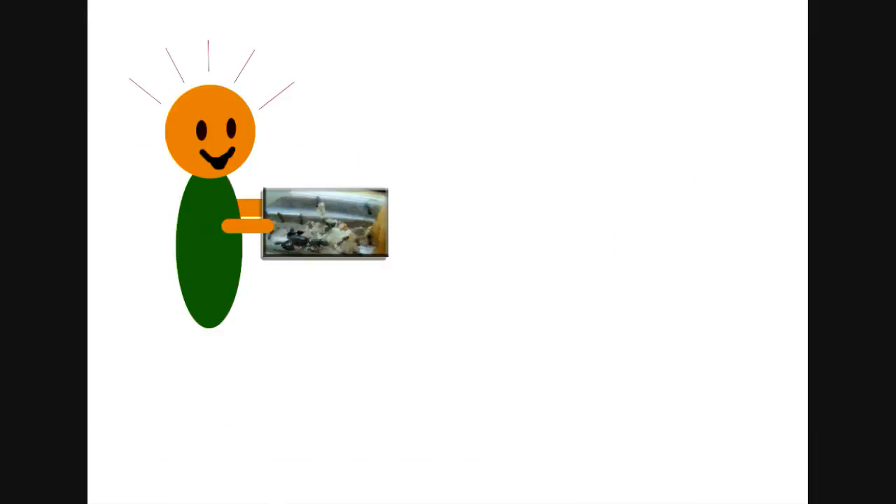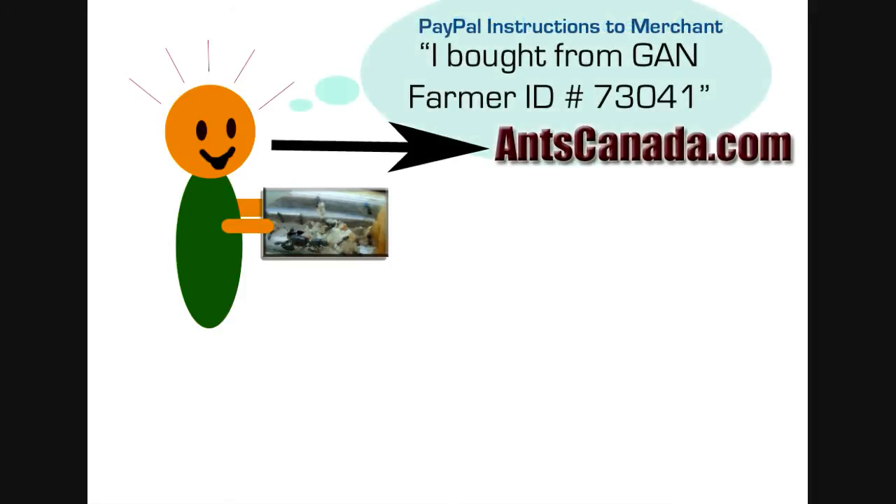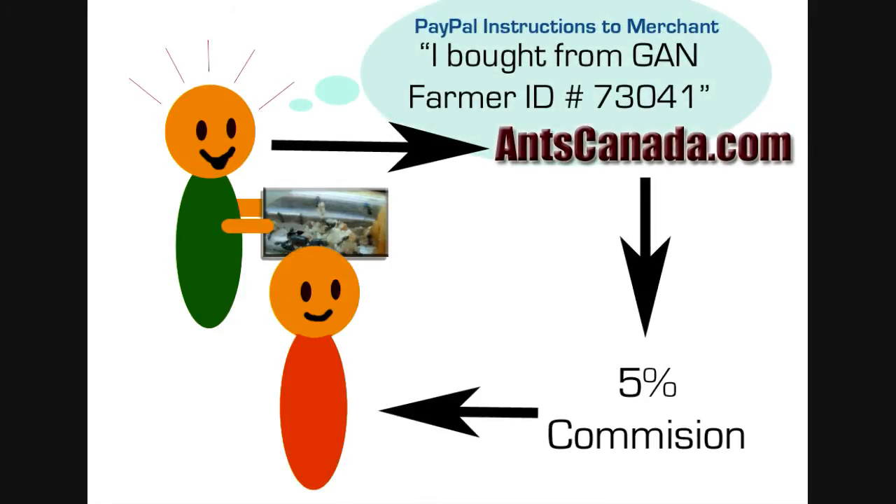Another thing to keep in mind: if a GAN host purchases any of our products — say, an ant setup from our store to house a colony they purchased from you — they can let us know and we give you a 5% commission off their entire order. So let them know to email us with your GAN farmer ID number, or to include it in the instructions to merchants section when purchasing on PayPal.